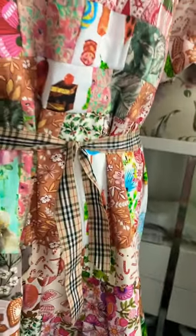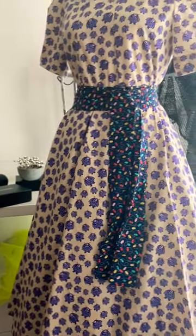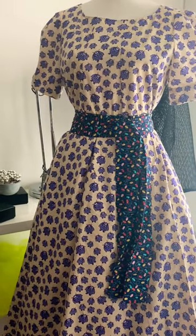It took me so long to make this patchwork dress. Love that vintage one.